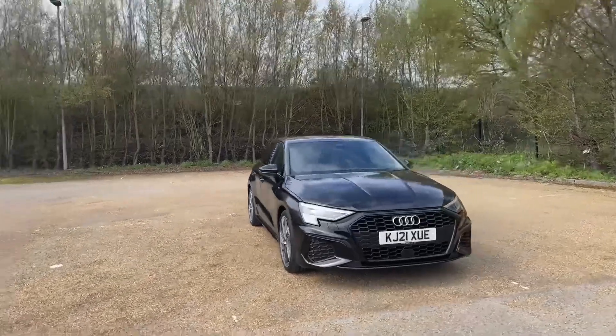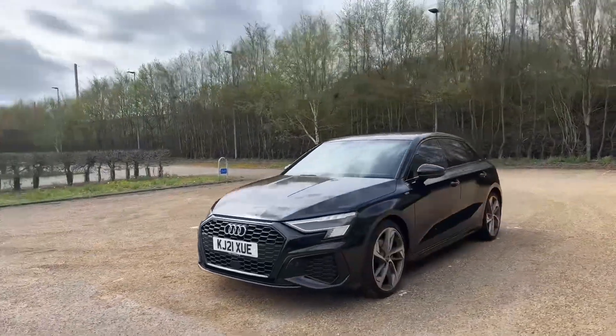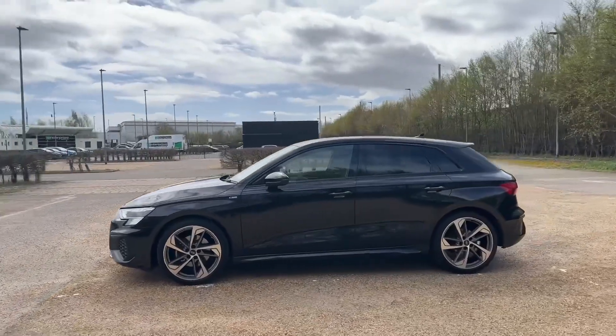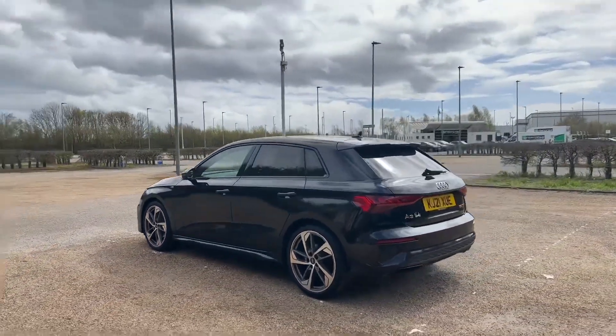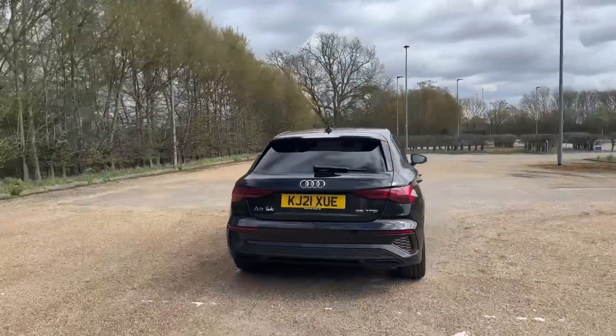Hello and welcome to Bedford Audi. Here we have the Audi A3 Sportback Edition One. This Audi A3 Edition One is in the petrol 35 TFSI engine pushing 150 PS, and also features the automatic S-Tronic gearbox.